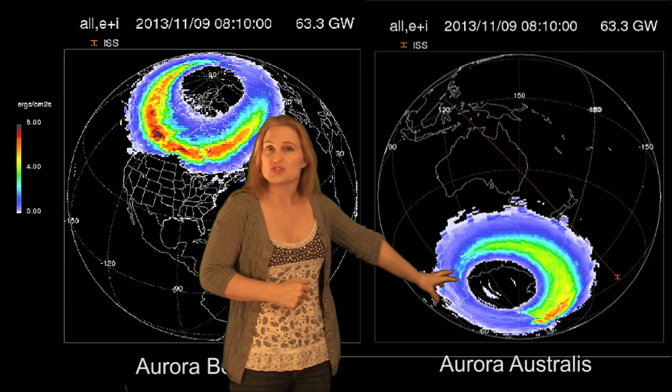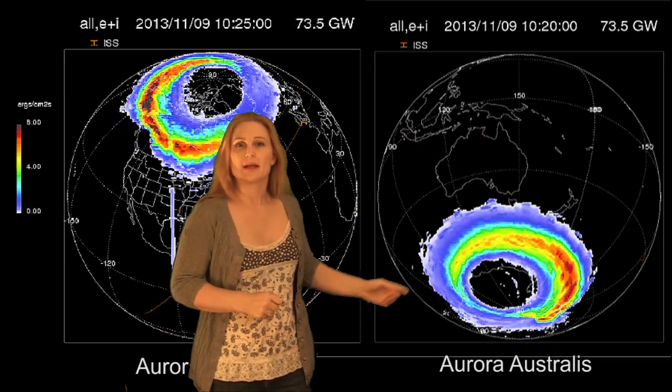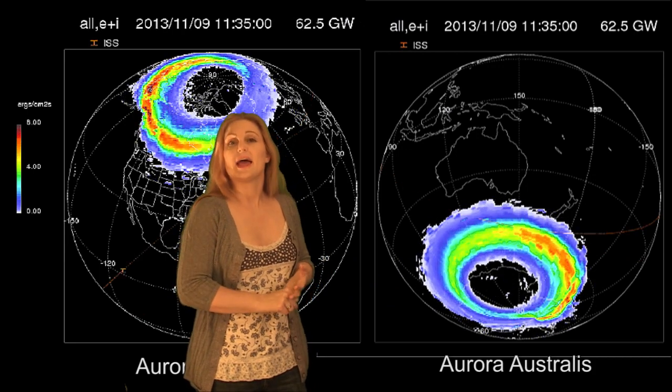And also for the aurora australis, you can see the aurora was strong and bright for a good long period of time. That gave us beautiful aurora in New Zealand and Tasmania.